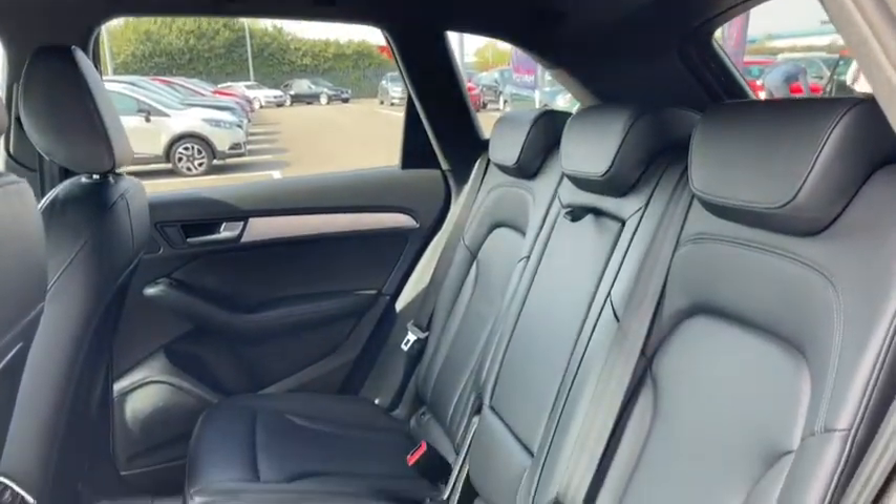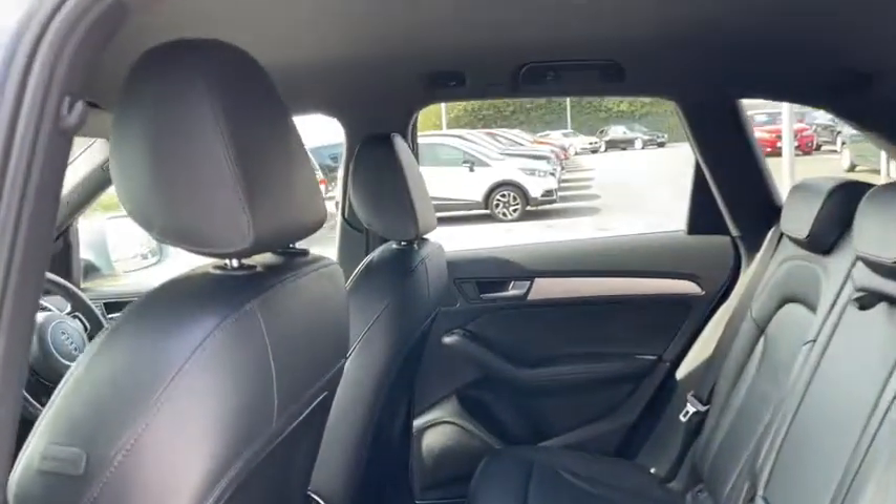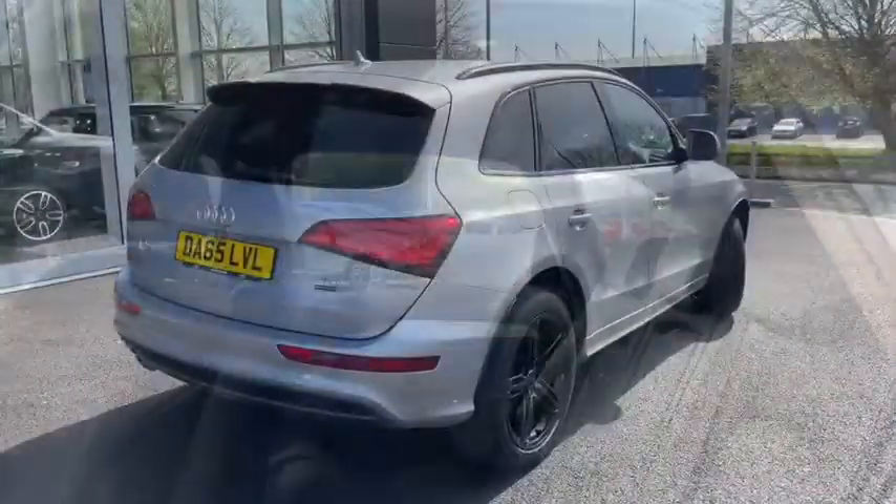There's tons of additional pockets for storage space all around here as well. And we do have additional ports back here too, so passengers in the rear can easily connect and charge their own devices.